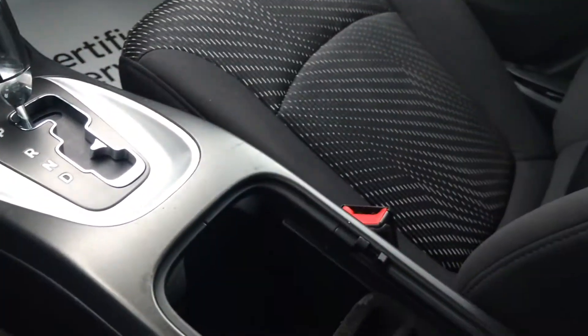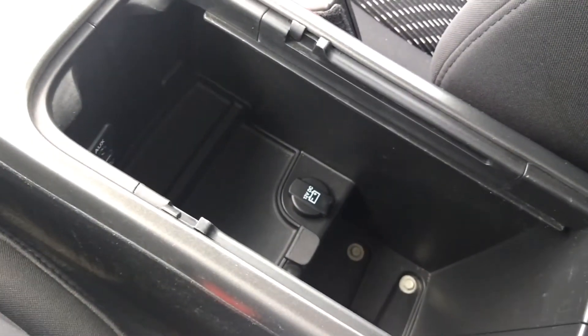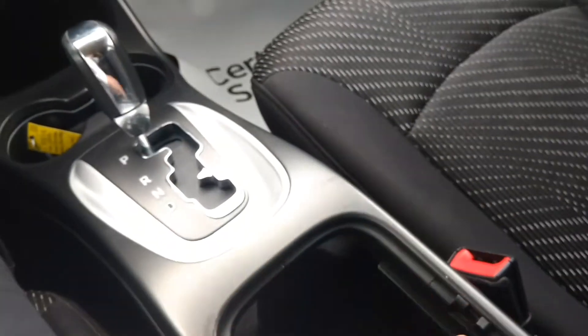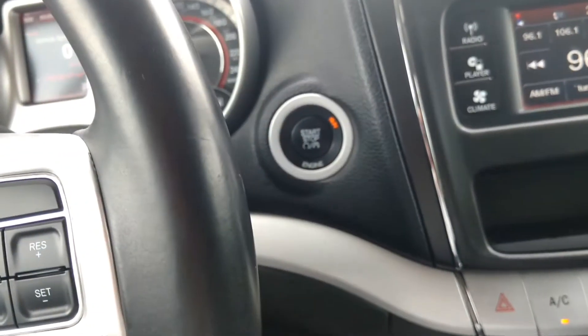Nice big glove box. You have your center console that opens up here. You have a little storage tray for change — it can come right out. Shows you a 12 volt. You've also got a USB and an auxiliary port down there as well. This is a push button start.